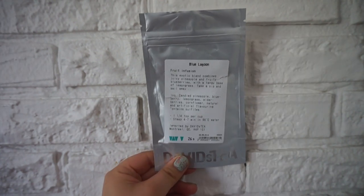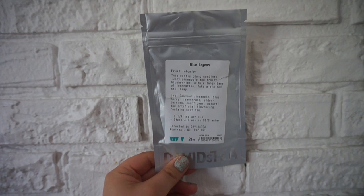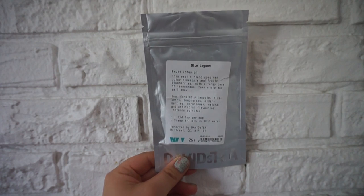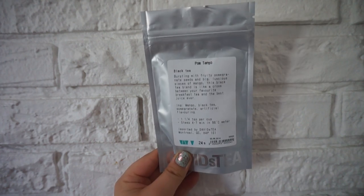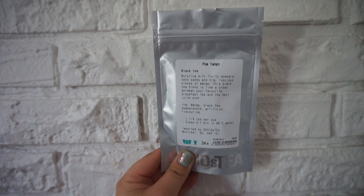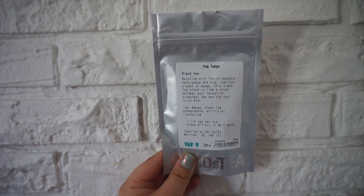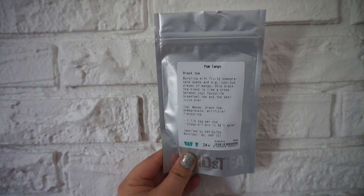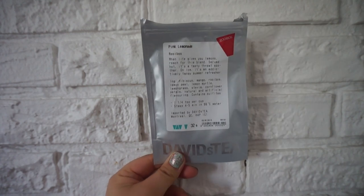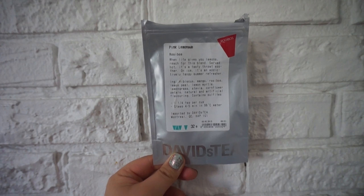This is the Blue Lagoon, part of the Spring Collection. This one was okay — not super flavorful, kind of a strange weak flavor, but it was good. This is the Palm Tango — it's a Mango Pomegranate Black Tea, also part of the Spring Collection. I really like this one actually, so hopefully they bring it back next year. This is the Pink Lemonade Rooibos Tea — this is a favorite of mine, it's so, so good.